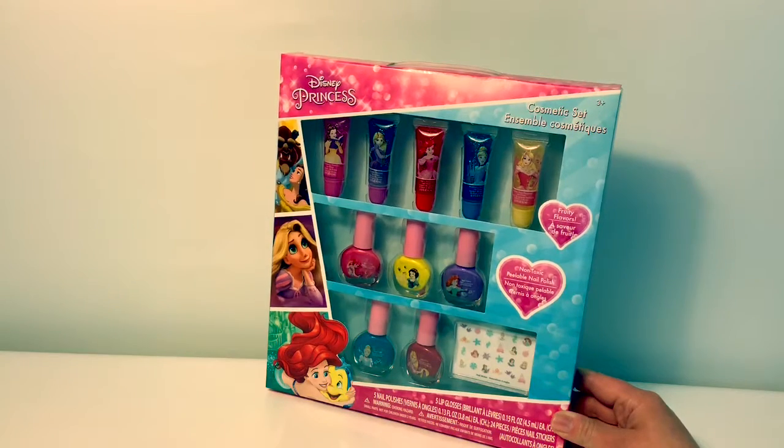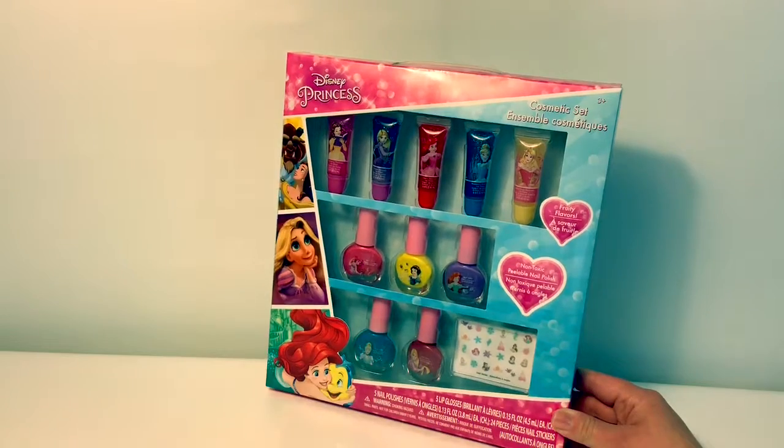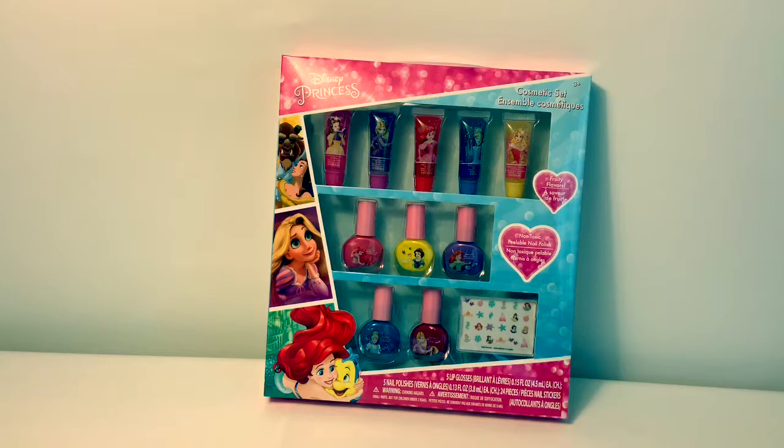Hello friends, hola amigos, and welcome to Fun Toys Mundo. Today we're gonna open this Disney Princess cosmetic set. This set includes five lip glosses and five nail polishes and some stickers.